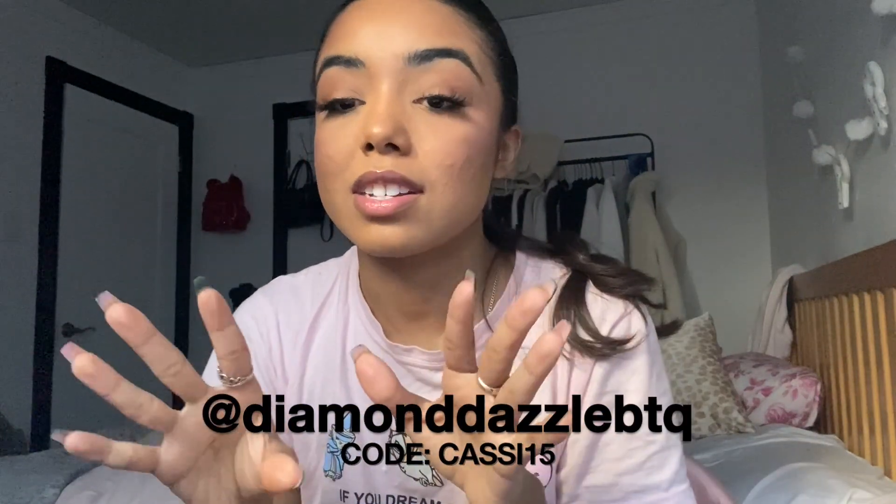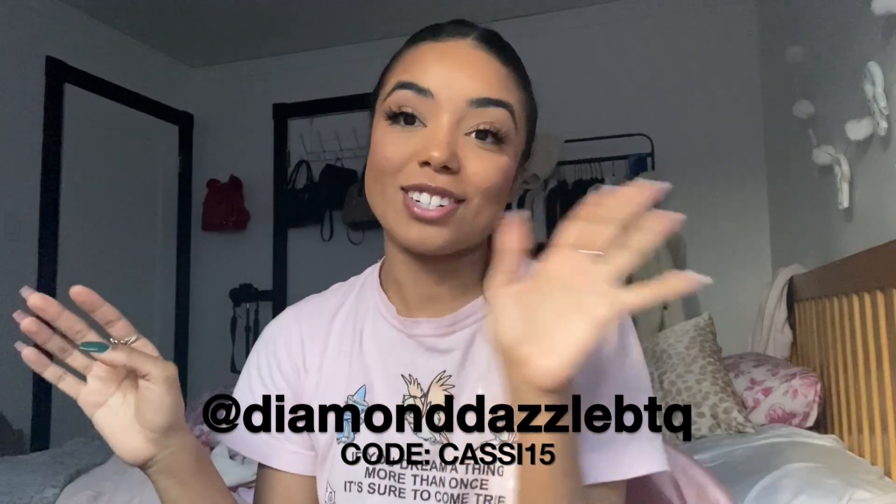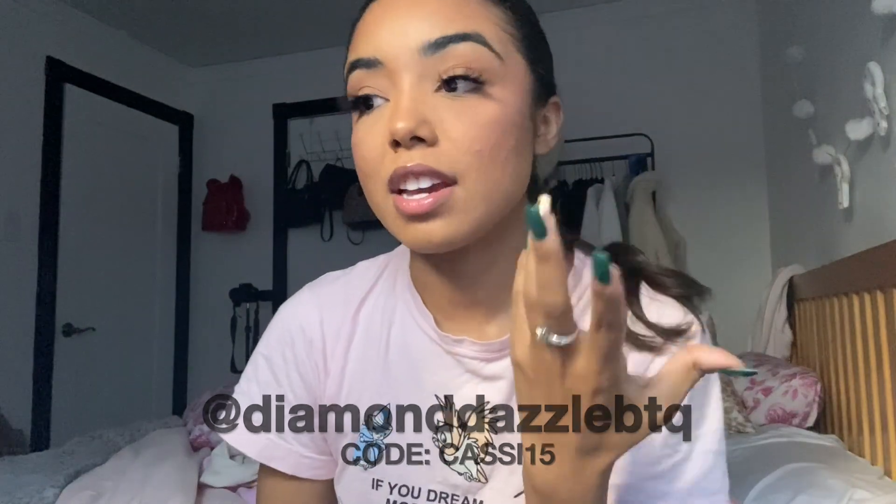I just got ready — I did this ponytail, curled the rest of my hair, and did my makeup. I'm wearing my lashes from Diamond Dazzle. I think my code is Cassie15 — you get a discount. I'll add my code so you can check out Diamond Dazzle. These are in the style Tiana.